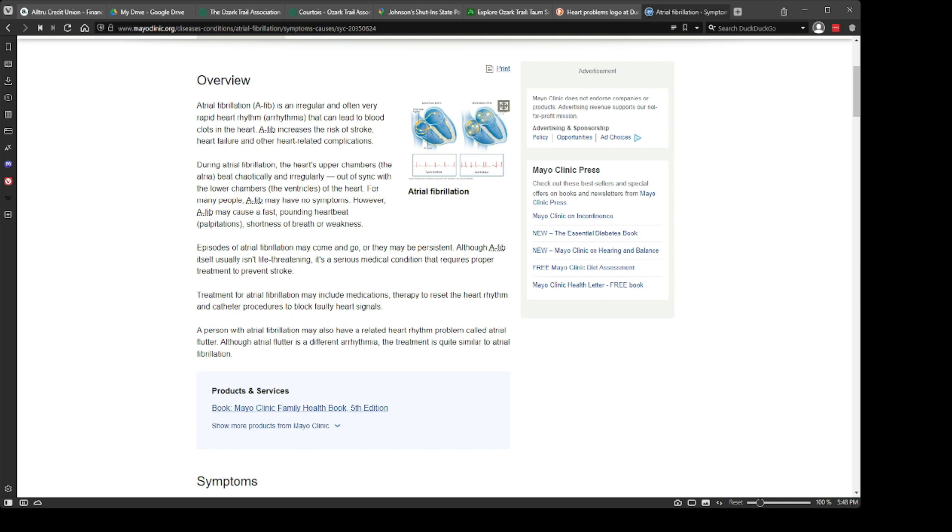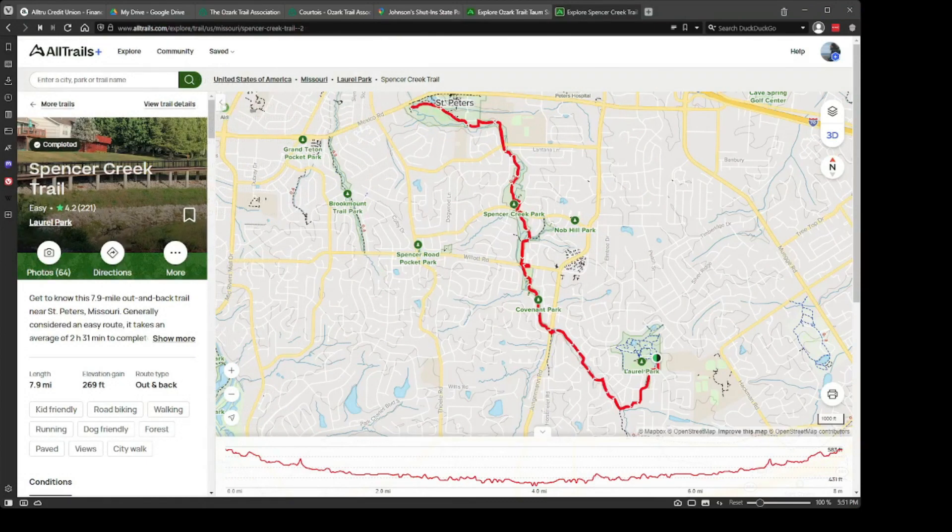Atrial fibrillation is an irregular and very often rapid heart rhythm that can lead to blood clots in the heart, increases the risk of stroke, heart failure, and other related complications. The heart's upper chambers beat chaotically and irregularly, out of sync with the lower chambers, and can cause a lot of stuff like pounding heartbeat, shortness of breath, and weakness. In my case, it caused extreme bouts of complete lethargy, which meant I couldn't walk more than 100 yards.